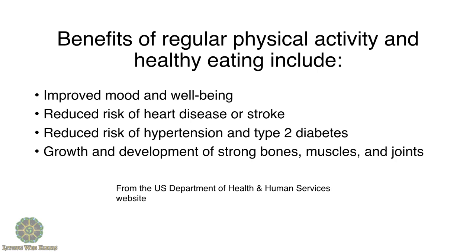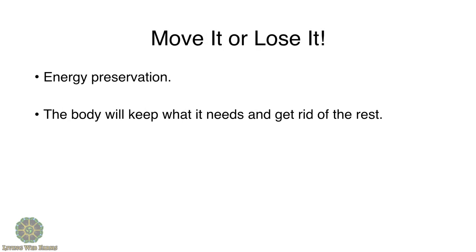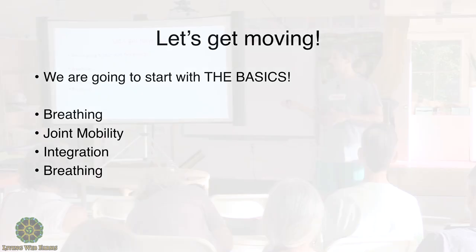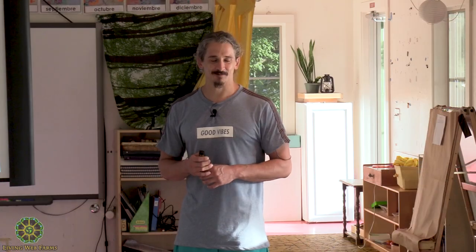Simple benefits of regular physical activity: improved mood and well-being, lower risk of heart disease, stroke, and type 2 diabetes. The kicker — growth and development of strong bones, muscles, and joints. Move it or lose it. Energy preservation: whenever the body doesn't need something, it gets rid of it. So let's get moving. We're going to do breathing, some joint mobility, integrate it into a full body pattern, then finish with another breathwork session. That's it for today — thank you.